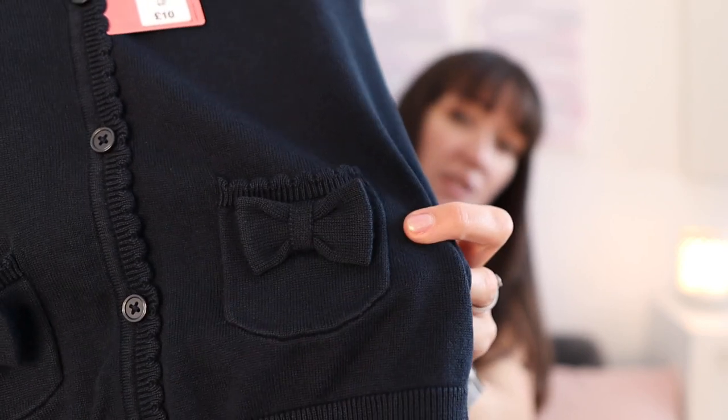Bella also got this cardigan at £10 — a little bit more money, but look at the really sweet detail on the pockets with a little bow. I thought it was beautiful. The only problem is I probably wanted the one with the bow too, but they didn't have it in my size. Now for some last bits from M&S School Uniform before I move on to the Amazon portion of the haul.